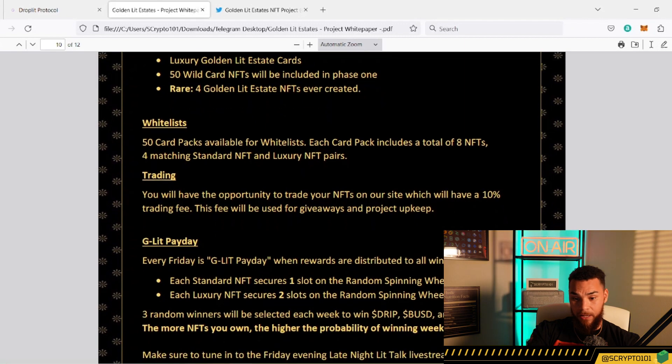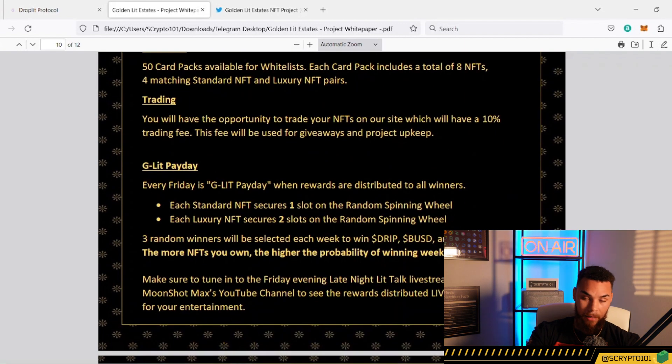Whitelist spots are always good to get on any kind of project. There's going to be a 10% trading fee used for giveaways and project upkeep. Every Friday is GLit Payday — rewards are distributed to the winners picked on the Late Night Lit Talks. Just another reason to join that if you aren't already — every Friday it's a Lit event where we talk about every kind of topic. It's a good space, a good environment with good people.